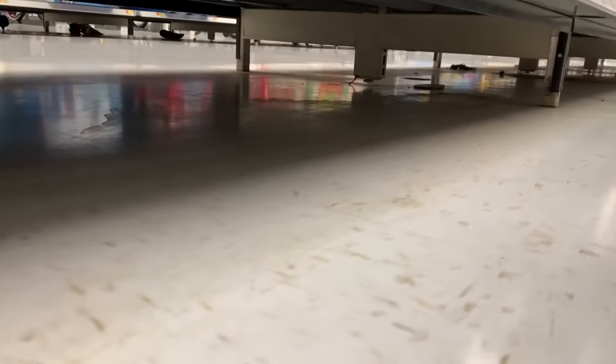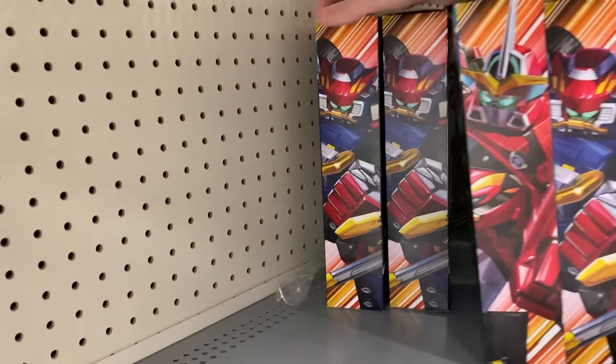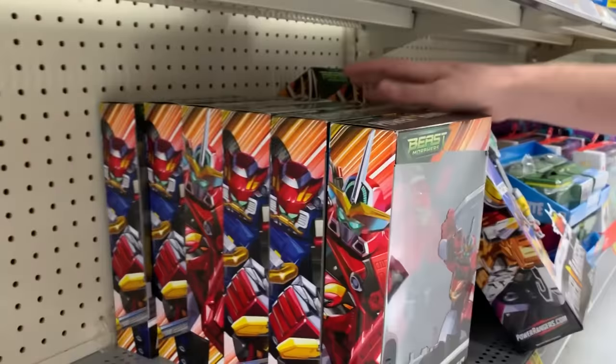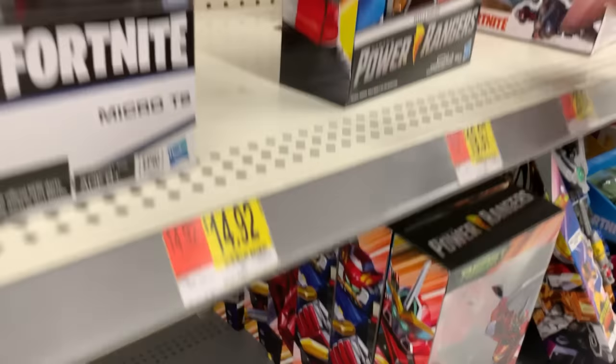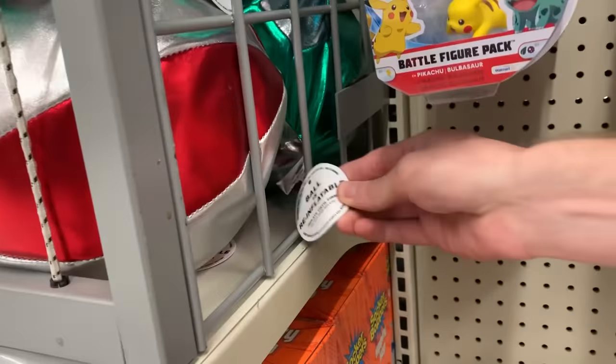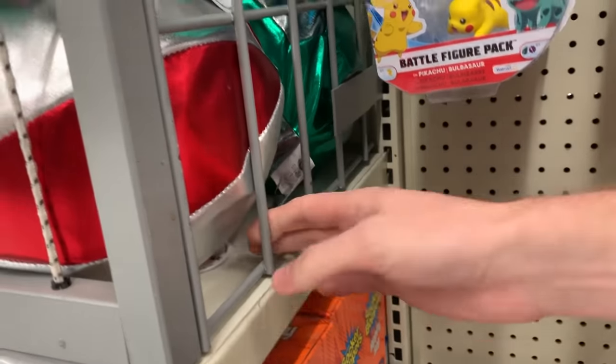Marie, what do we have? Nothing. Dust bunnies? Is that it? Literally, that is it. Oh, that's so disappointing. We might as well at least look behind these boxes. They probably just moved everything around and cleaned everything up, so we're probably not going to find a whole lot back here in the toy section. I thought I saw something right there, but no, it was just the shiny.